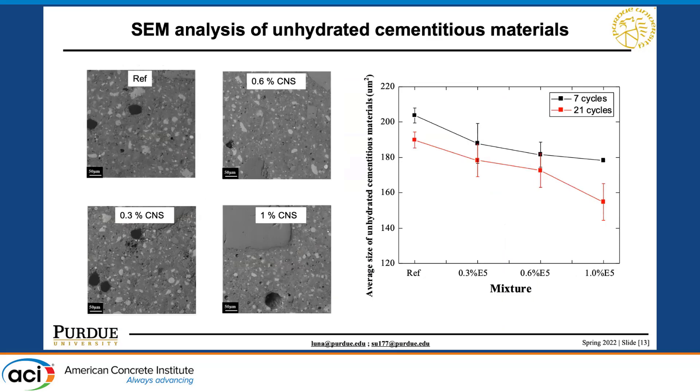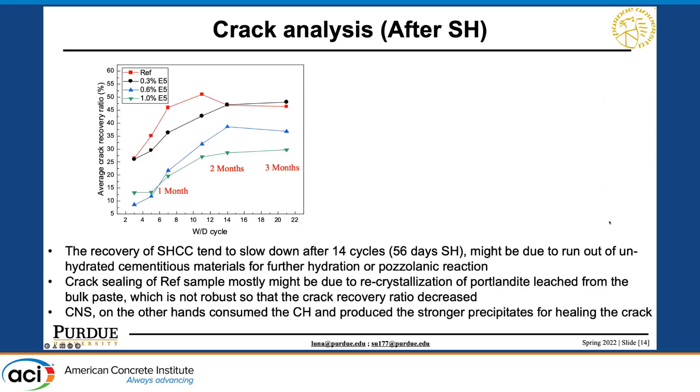We further investigated the unhydrated cementitious material for each different mix. We used SEM to take a series of photos for different mixes and applied image analysis to quantify the unhydrated cementitious material. We show the average size of unhydrated cementitious material versus different mixtures with different CNS percentages. The size of unhydrated cementitious material in the reference sample is larger than in samples with CNS incorporated, and the size decreases with increasing CNS content.